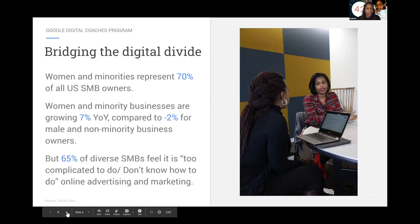What are we talking about today in terms of bridging the digital divide? Women and minority businesses represent 70% of all US small businesses — it would be interesting to see what those numbers look like due to the pandemic and how many businesses went out of business. Originally 65% of diverse small businesses felt it was too complicated or didn't know how to do online marketing and advertising, but over the last three months you pretty much had to figure it out fast.